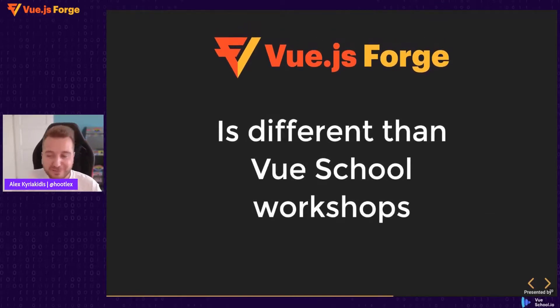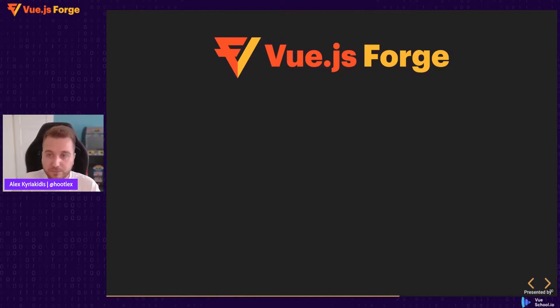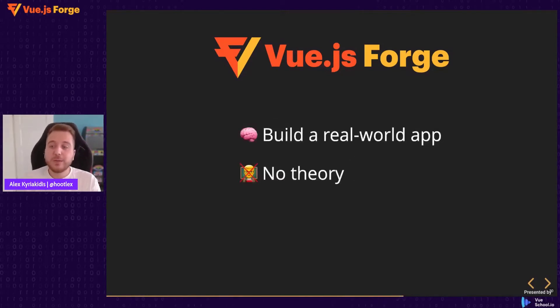Vue.js Forge is different from the regular VueSchool workshops. We had to change the recipe in order to accommodate this gigantic audience. In Vue.js Forge, we will be building a real-world application — the Trello clone — and to make time for it, we removed the theory part from the event. So there will be no lesson taught before the coding exercises.